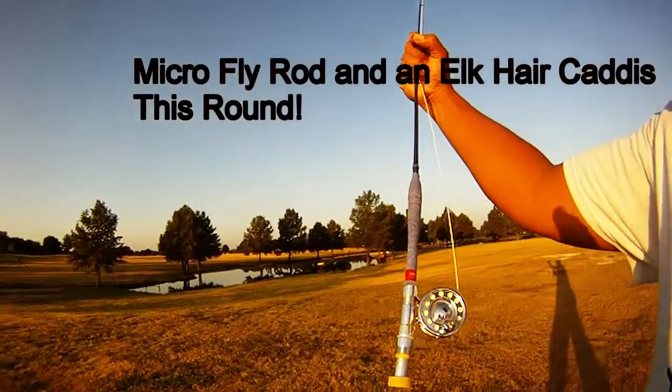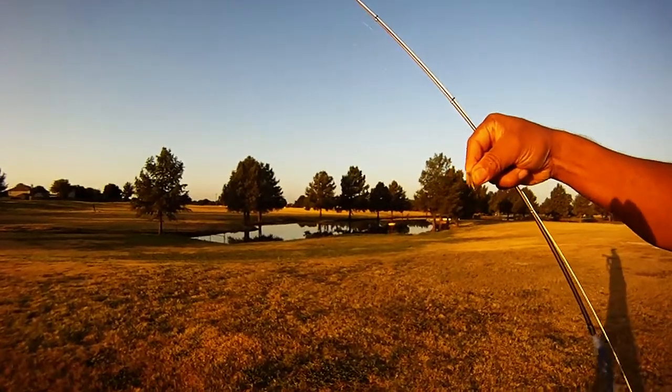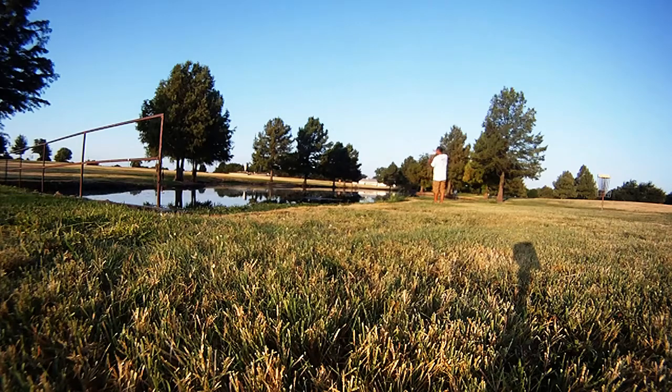We took the micro fly rod out, brought one fly — an Elk Hair Caddis — put some floatant on it, and we headed out to the Tata Lakes in the back pond.